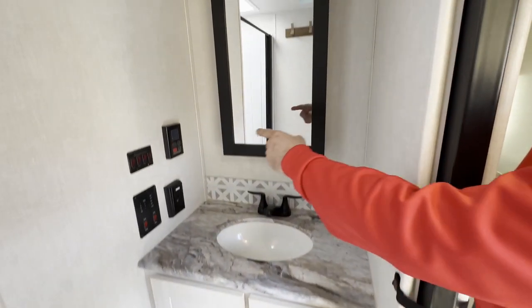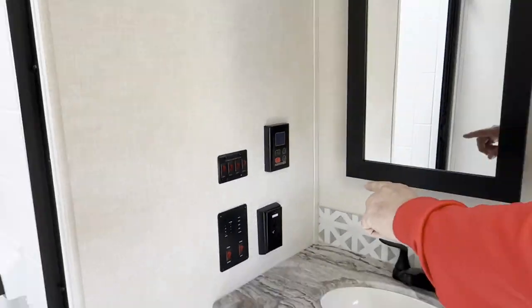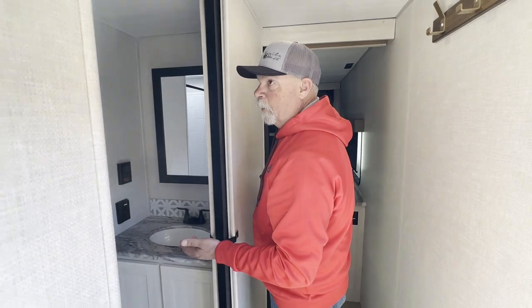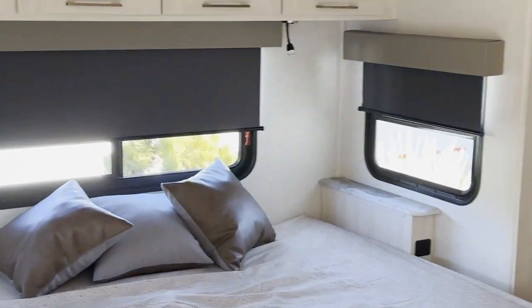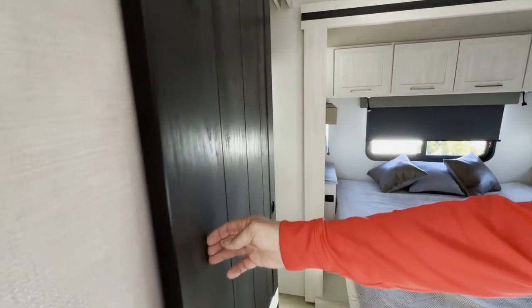Let's go up in the master. Nice big vanity. This little box over here on the wall tells me that this has an on-demand hot water heater — you're not trying to keep water heated all night long or whenever you're not using it. Bed slide. Windows on both sides for great ventilation.